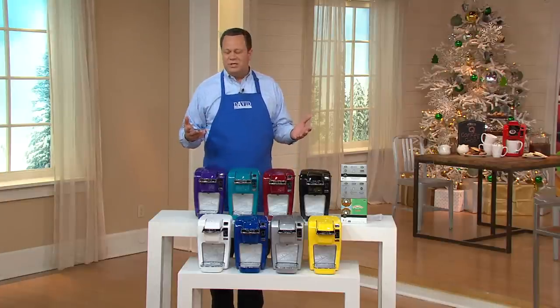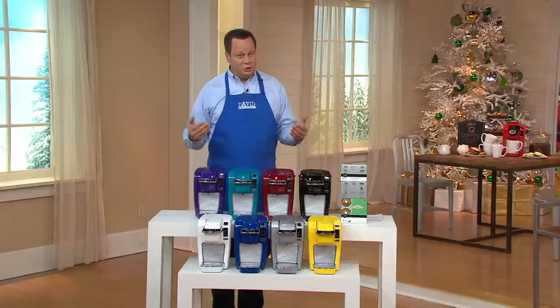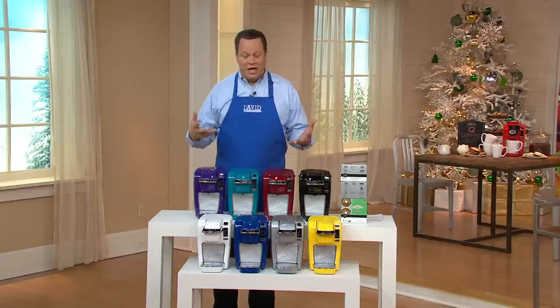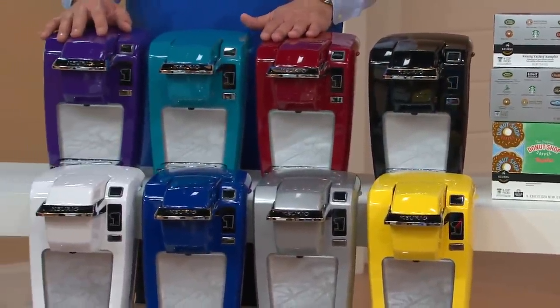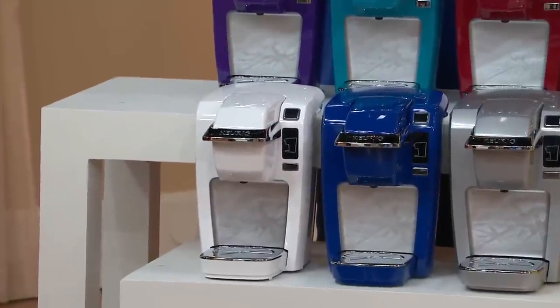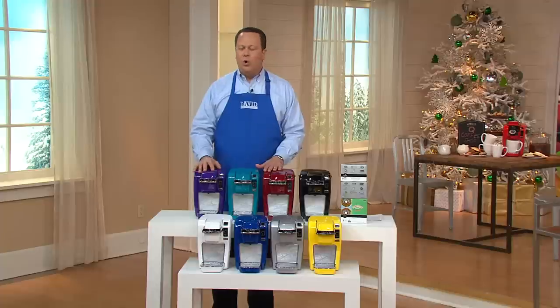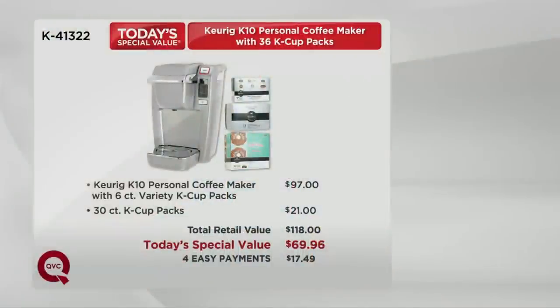Speaking of delivery, we are still well within our delivery window here at QVC. Christmas Eve is two weeks from tonight. If a Keurig K10 personal brewer would be something someone would love, it's an easy phone call — we'll shoot this out right where it needs to go. This is a great value: $118 at retail for this identical offer; we have it for you tonight at only $69.96, four equal payments of only $17.49. Don't miss out — grab your color, time is running short.